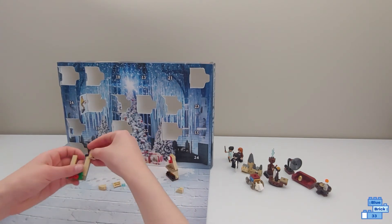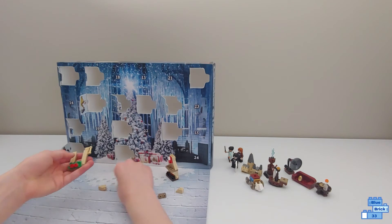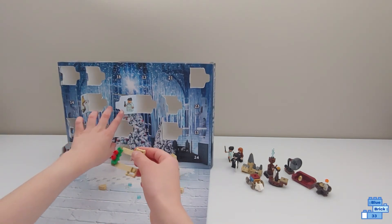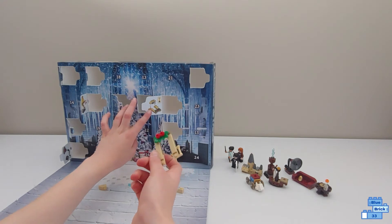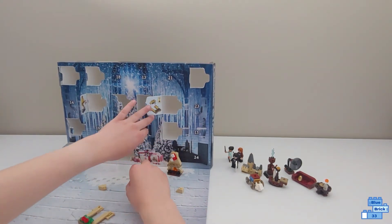Here are the pieces that allow it to clip on to the fireplace. Oh, this is going to be the top — yeah, that's going to be the top.